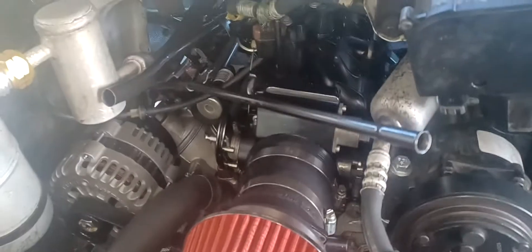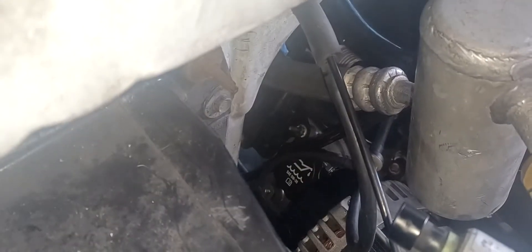I know the oil filter is gonna be a tight squeeze to get to, but if you look here I could probably get a long funnel and I could still put oil in. It's good to go, so I'm not worried about that.